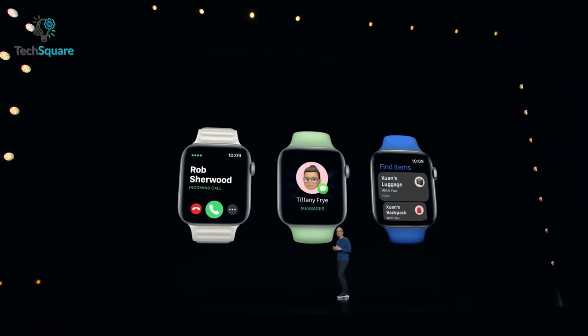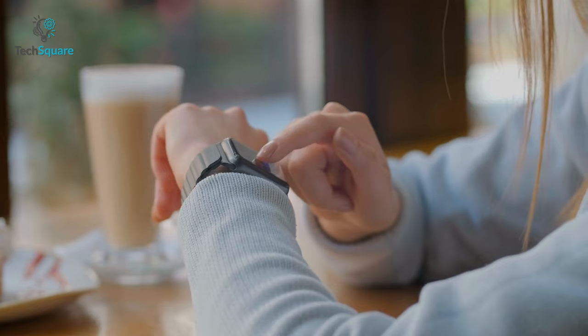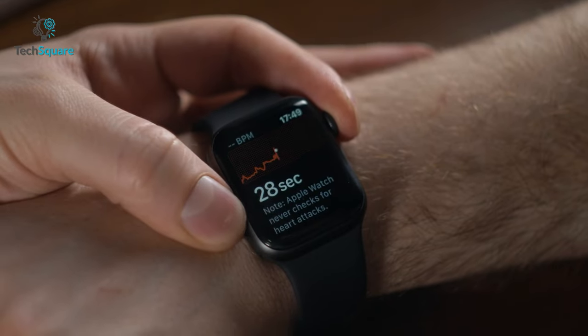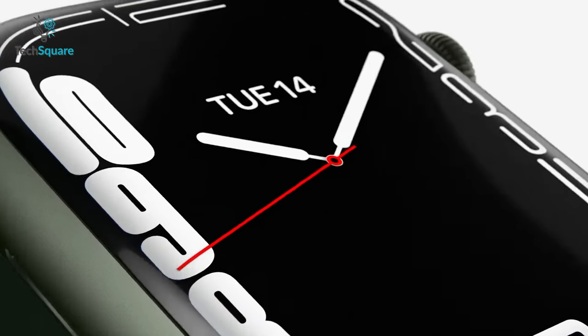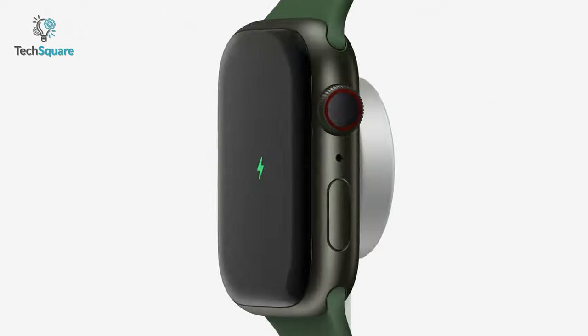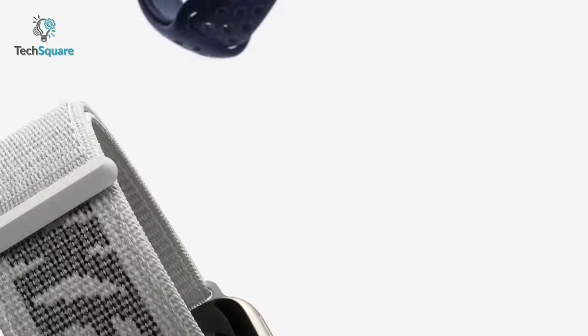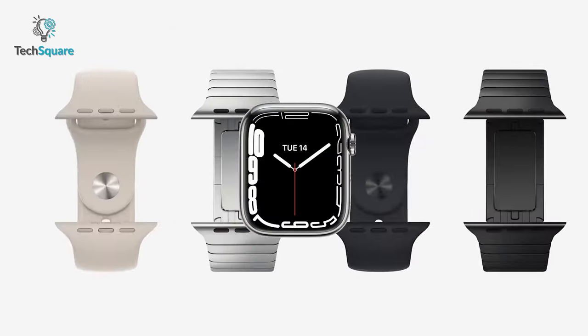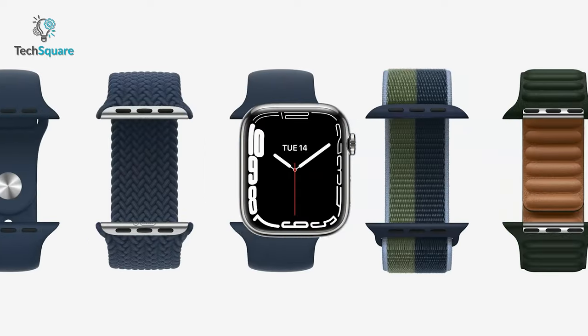It has been almost a year since Apple released its Watch Series 7 and it couldn't meet the user's expectations. There weren't any new health sensors or a different design that fans were utterly hoping for — all it has is a bigger screen and faster charging. But plenty of leaks and rumors give us high hope about the Apple Watch Series 8, and we're expecting it won't disappoint us.